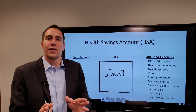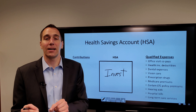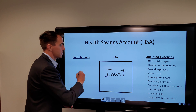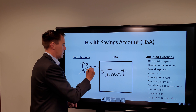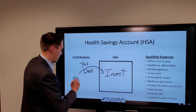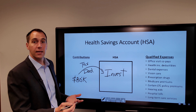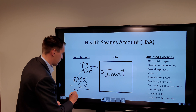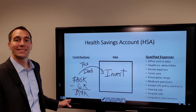In addition to that, the contributions that you make into the HSA account are tax deductible, so they can help reduce your taxable income for the year that you make the contribution. For example, let's say you have an income of $80,000 a year and you put $6,000 into your HSA account — that $6,000 contribution reduces your taxable income that year to $74,000.